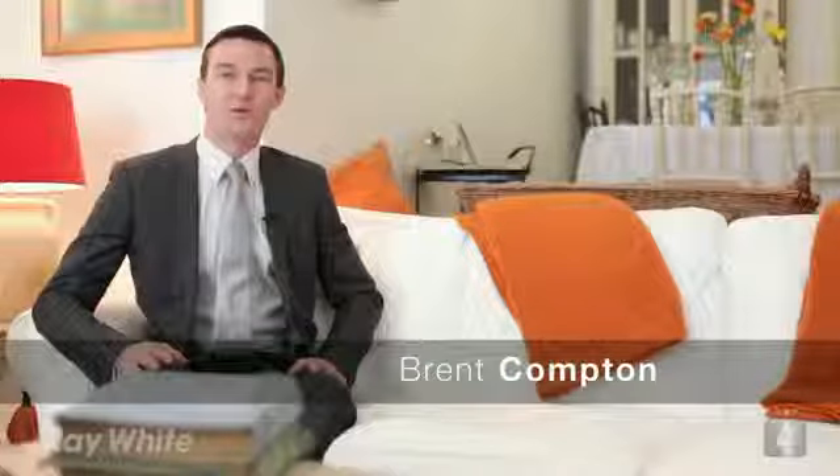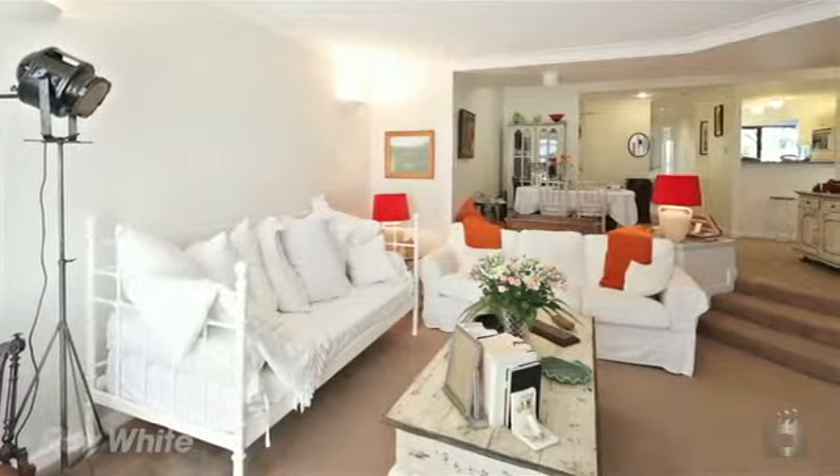Hello, I'm Brent Compton from Ray White South Brisbane, and welcome to the biggest, the brightest and the best two-bedroom luxury St Helena apartment.